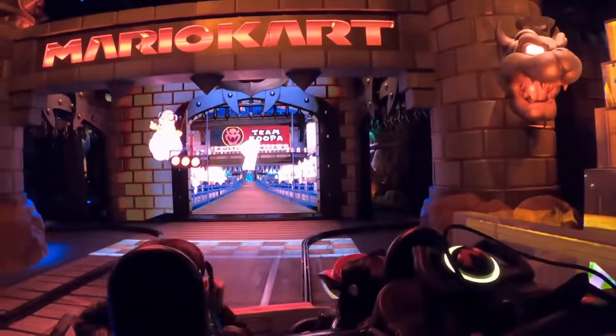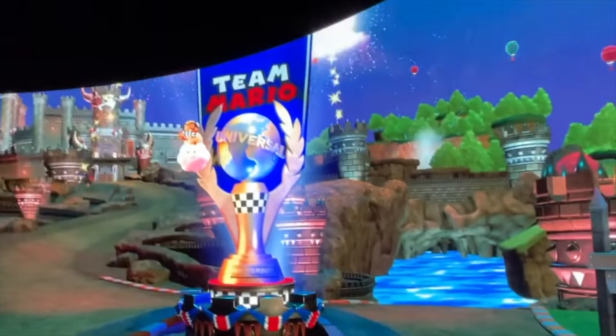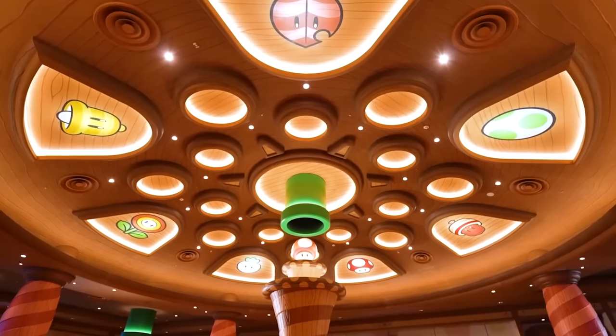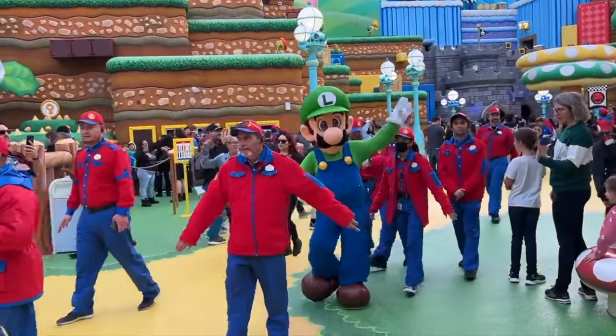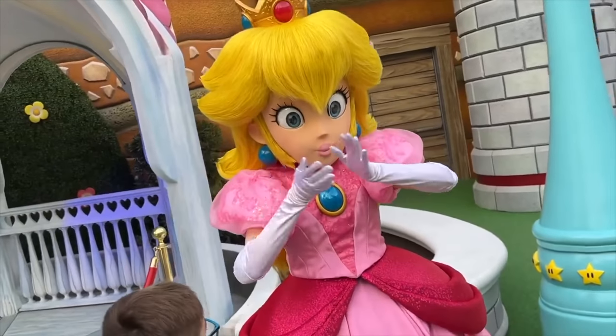The attraction in the land is Mario Kart: Bowser's Challenge. This is a dark ride that uses AR to enhance the experience of riding in your very own Mario Kart race. You'll go through some classic scenes from the game, and are able to use items like shells to disable other riders, as well as using the steering wheel to help collect items and coins. There are also plenty of shopping and dining locations throughout this immersive world. Due to the popularity of this land, there are currently two more Super Nintendo Worlds under construction in Orlando and Singapore, but this is currently the only one open in the American parks for at least the next two years.